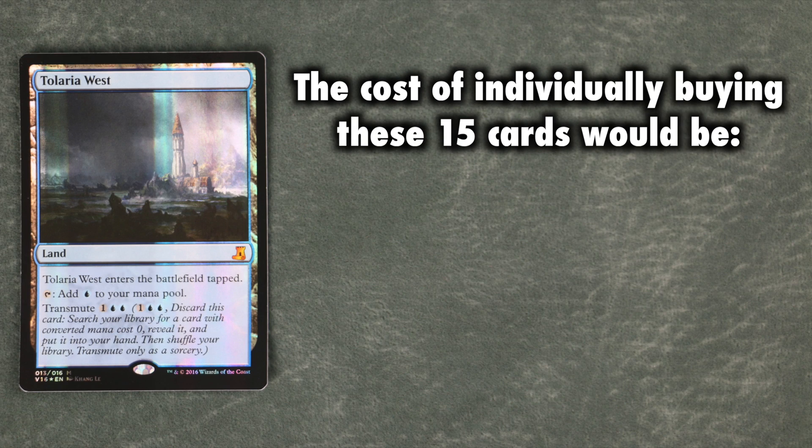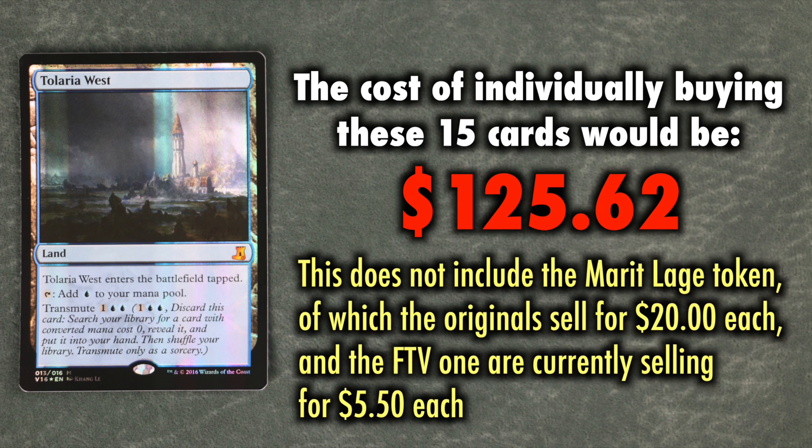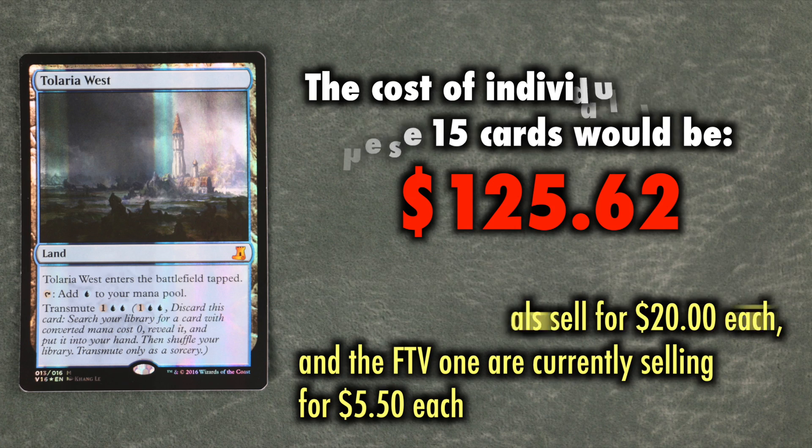If I were to buy the 15 cards contained within this set today, going by their non-foil original versions, it would cost me approximately $125.62 — and that is not including a Foil Merit Laj token. The original Merit Laj tokens, a previous hard-to-find piece of hardcore bling, are currently selling for about $20 each, while the Foil Merit Laj token included in From the Vault Lore are selling for $5.50 each.